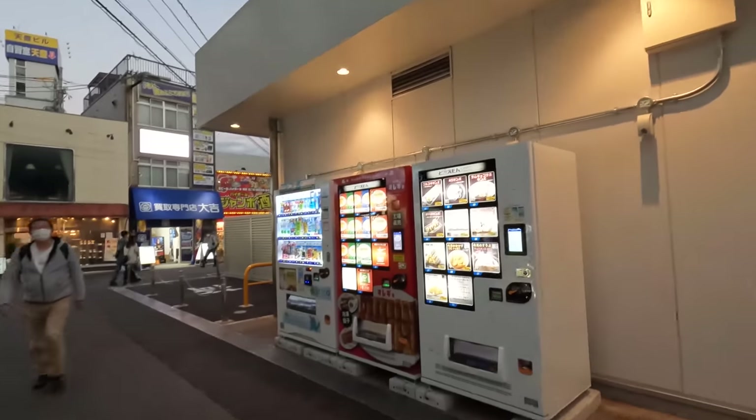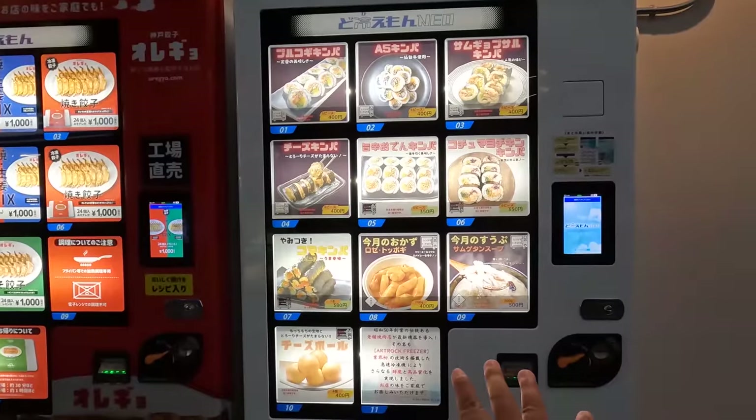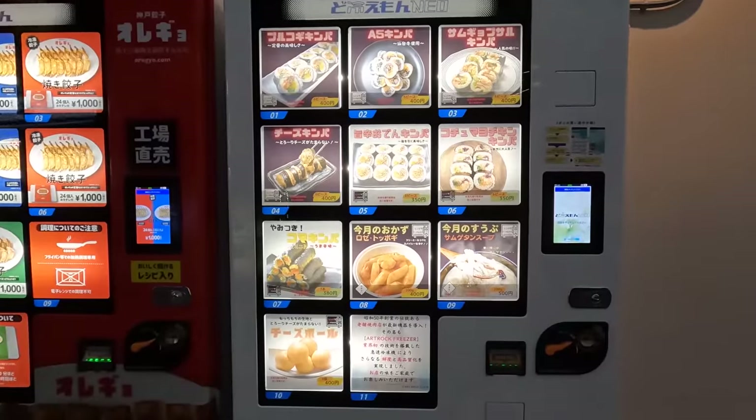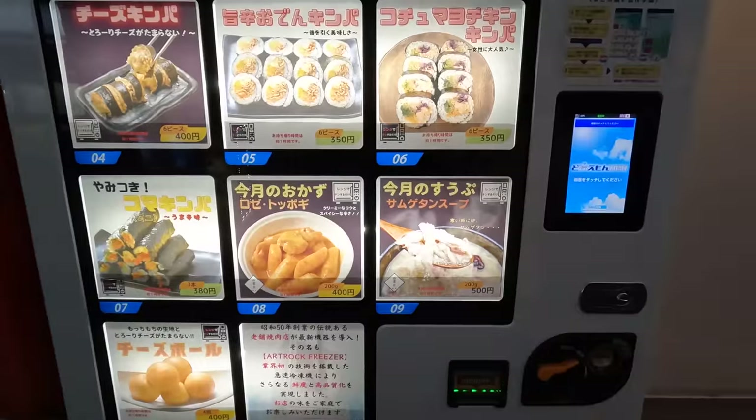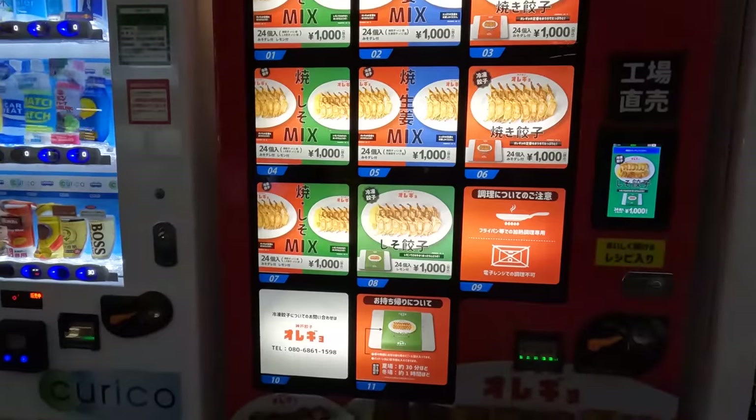Just walking around we ran into this — it's a vending machine. This is like Korean food; looks like some kimbap, some rice cakes. That was actually congee. And this one fills up so you could literally come out of the train station and get some frozen dumplings, frozen kimbap, chicken soup, and that will be your dinner.